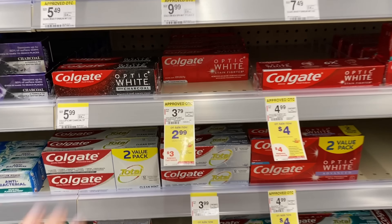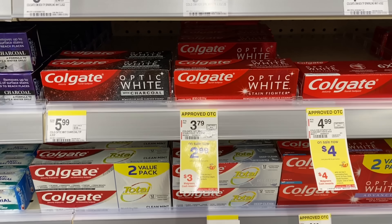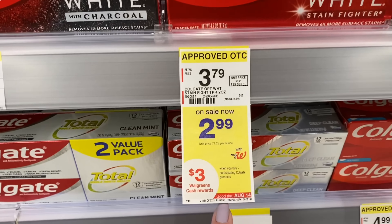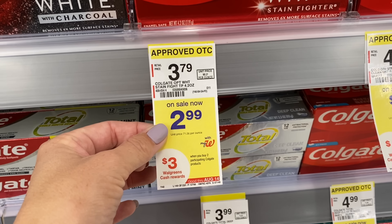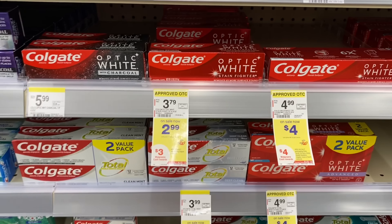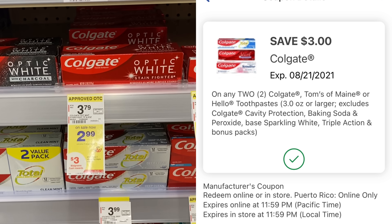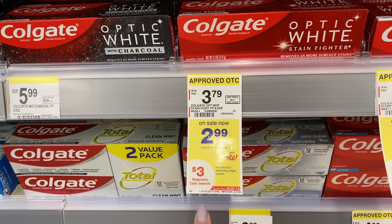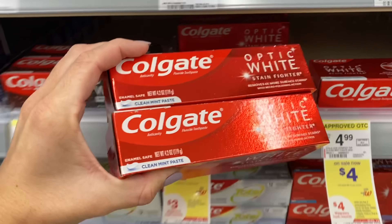Here's another freebie for toothpaste — Walgreens is really the best place to get toothpaste free almost every week. Colgate is buy two, get $3 in Walgreens cash. Grab the ones that are $2.99 each — I'm grabbing two of the smaller tubes. Use the $3 off two digital coupon: you pay $2.98, get back $3 in Walgreens cash. Makes these two tubes of toothpaste completely free.